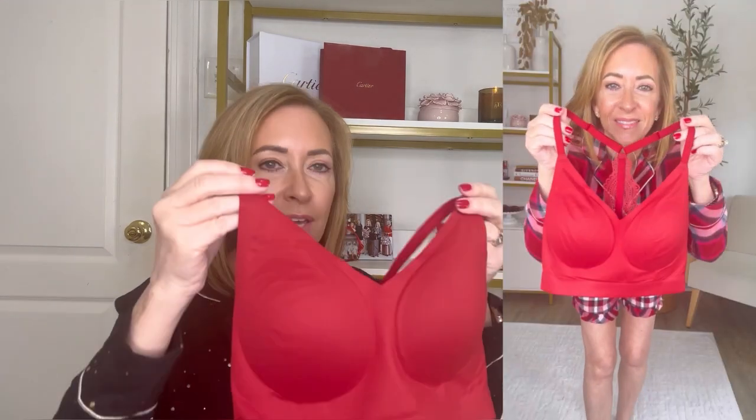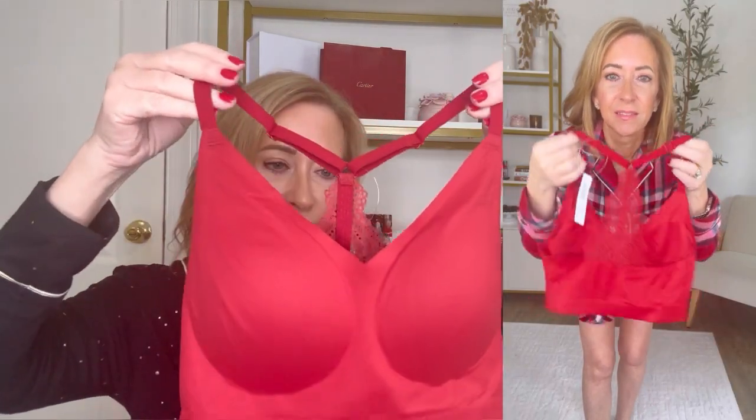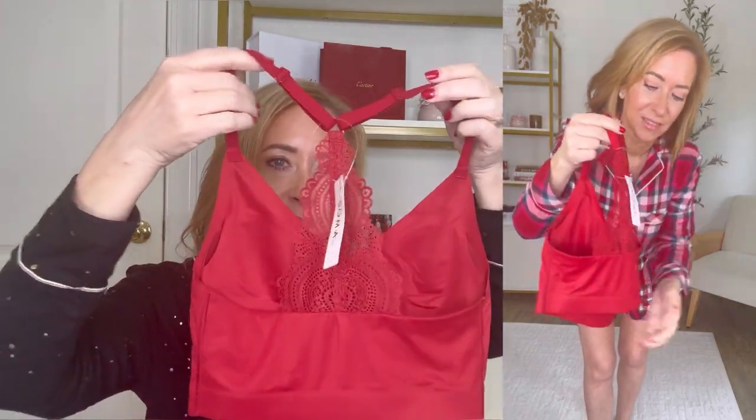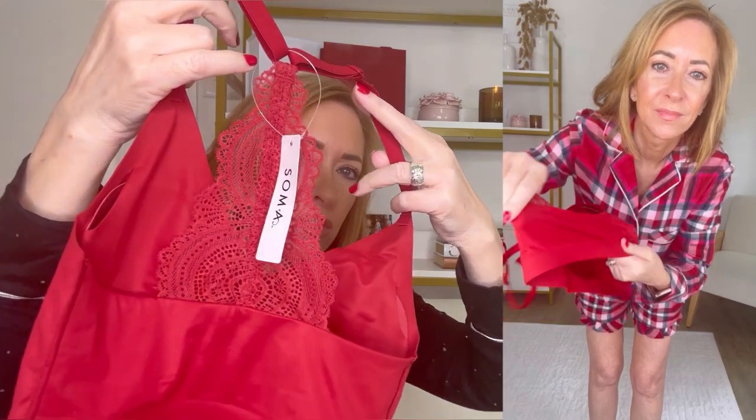Someone my age, someone my mom's age, and I think someone much younger than both of us would enjoy receiving any of these items as a gift this holiday season. The In Bliss bra comes in a variety of styles. I wanted to show you a close-up of this one — it's just really pretty. This is the red racerback style, and isn't the lace detailing just really, really pretty?